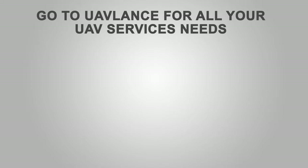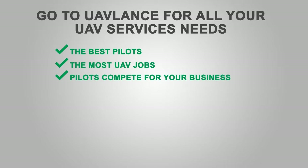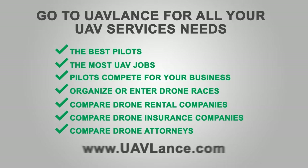We hope you found this video informative. Check out our other videos to find out what's new in the drone industry. Go to UAVLance.com for the best rates on drone rentals, to rent out your own drone, to find full-time employment or bid on UAV jobs, to organize or enter a local drone race, to search drone insurance and attorney comparison sites, to enter pilot skills challenges and earn money, and to search the lowest prices on drones on the internet.